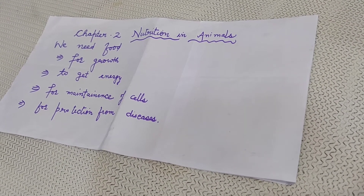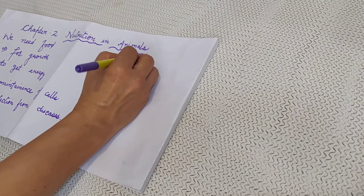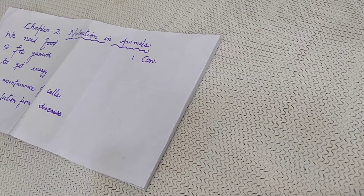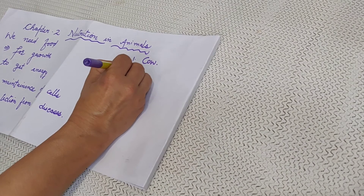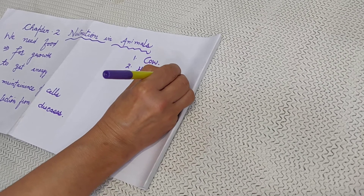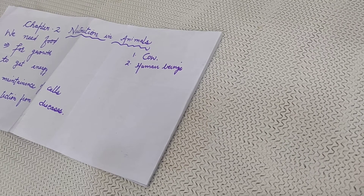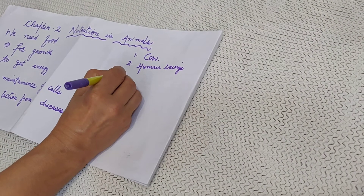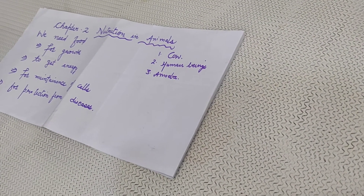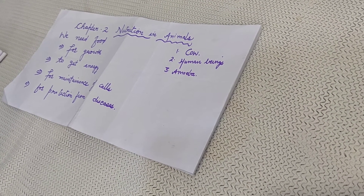Now I will tell you how different types of animals eat their food. Number 1: cow and horses pick up food directly into the mouth. Number 2: human beings use their hands to put food into the mouth. Number 3: amoeba is a single-celled microorganism which uses its false feet called pseudopodia to put food into its mouth.